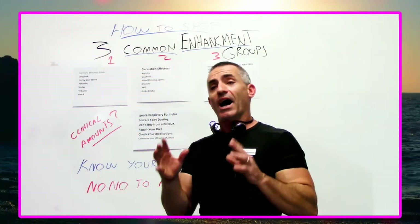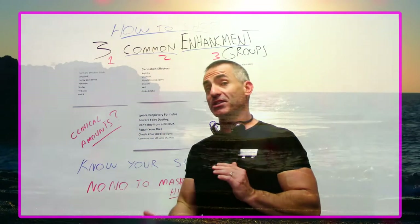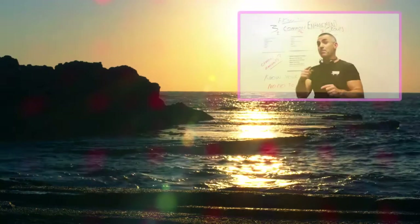How to shop for male enhancement products. This is a subject I needed to do for quite some time. This is not a promo for any particular product nor ingredient. I just want to give you an idea of what ingredients to look for and what those ingredients may or may not do.